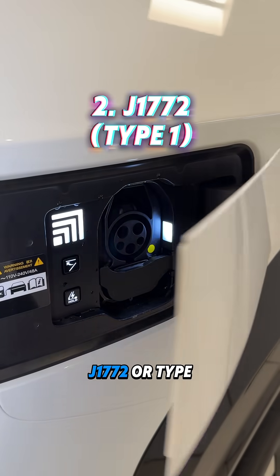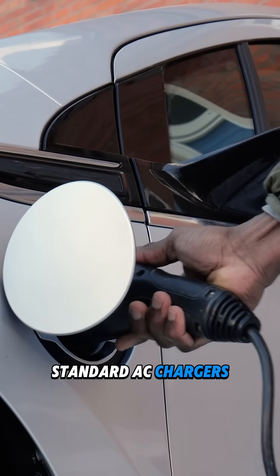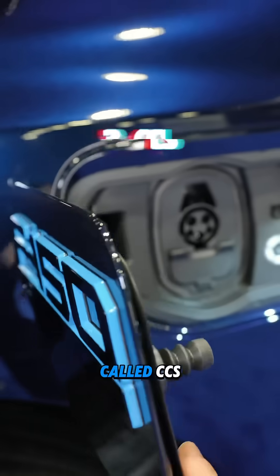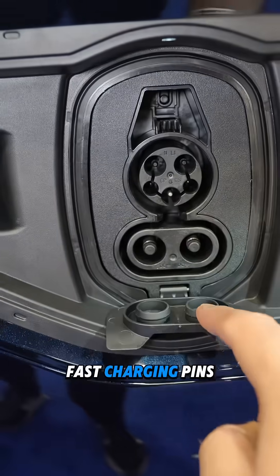The other common type is called J1772, or Type 1. This is the standard AC charger on most non-Tesla vehicles. Now, to enable fast charging for Type 1, manufacturers have added a new port called CCS, which combines Type 1 with DC fast charging pins.